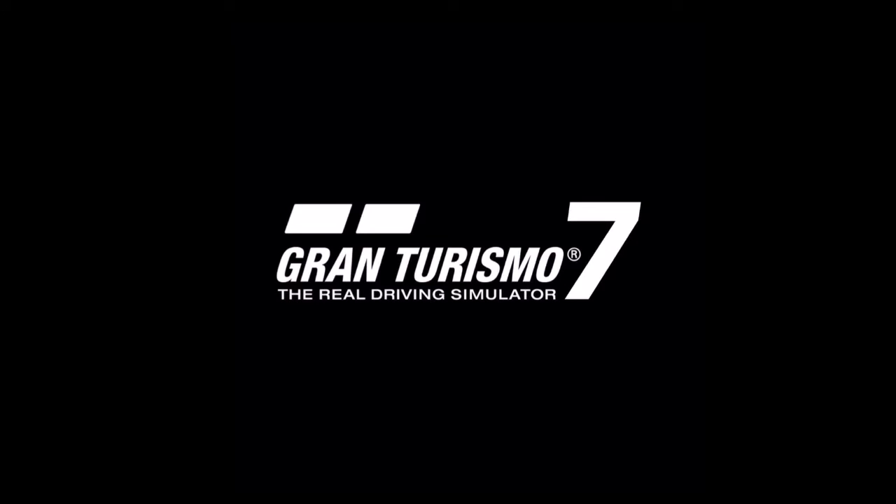Hi again guys, and welcome to my 20th pick out of my top 30 car wish list for a future Gran Turismo game, most likely GT7 at this point, possibly as DLC, but obviously it would be nicer if some of these cars were to get into the game as a day one release.